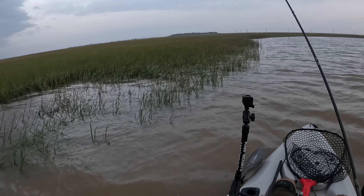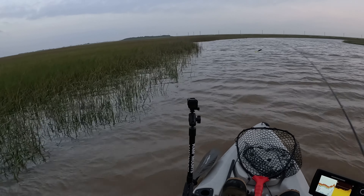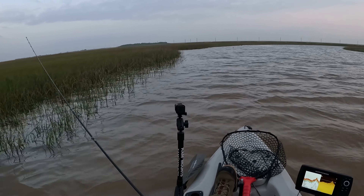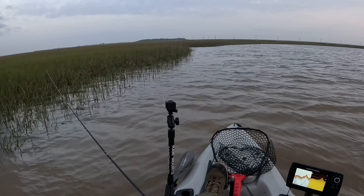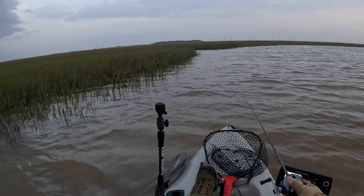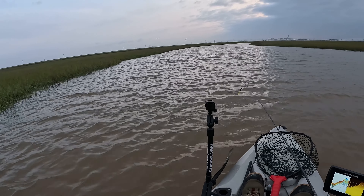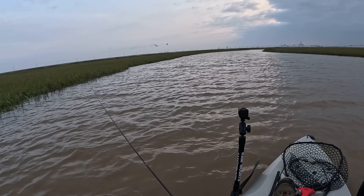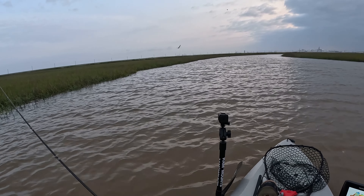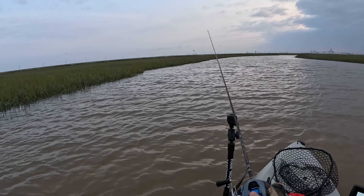The water level is really high — abnormally high — which is a little concerning, but also a relief since this spot is super skinny. Having this much water helps me glide through the back, though the winds kind of negate that. Some seagulls are working near the grass line — that's always a good sign when they're picking off bait.